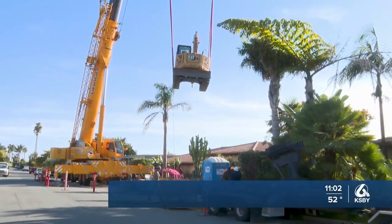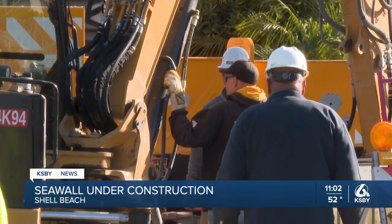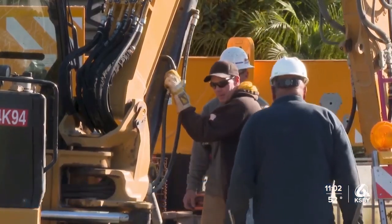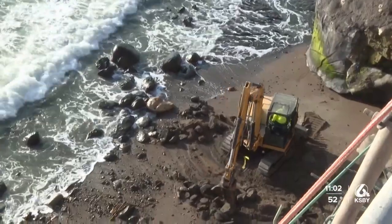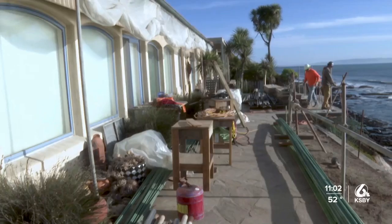Crews tell me they began work for the day around 1 p.m. and wrapped up while I was still there around 5:45 p.m. They are working on a seawall intended to help protect 117 Indio Drive, a single-family home built in 2003.